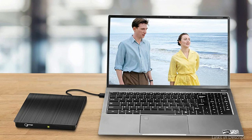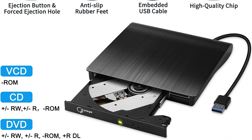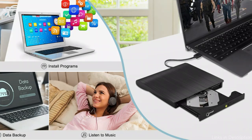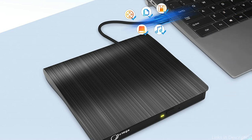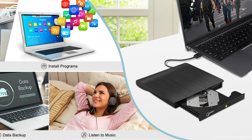High-speed data transfer is one of the Gottega External DVD Drive's most notable qualities. It offers quicker data transfer rates than USB 2.0 drives thanks to its USB 3.0 interface, leading to a smooth DVD watching experience. Overall, the Gottega is a dependable and affordable solution that is certain to meet all of your DVD playback requirements because of its small size and quick data transfer.